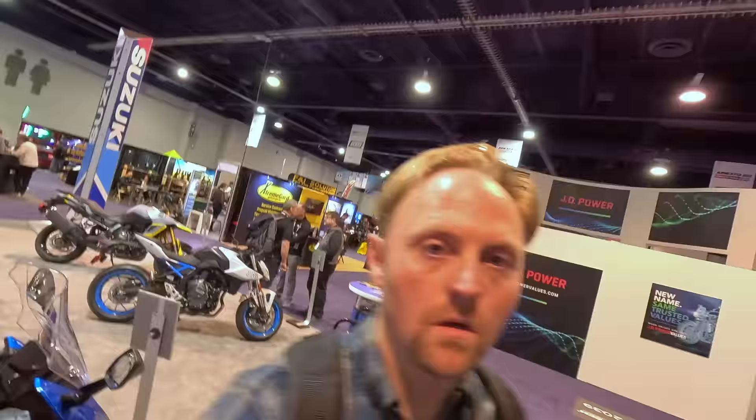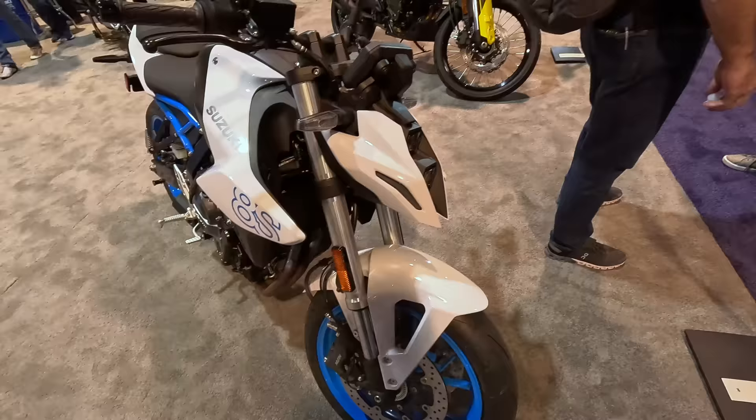I'm here at the Suzuki booth. They've got some exciting new bikes this year with the new V-Strom DE models — the off-road-focused models with bigger wheels and longer suspension. We've got the new 800DE, which you're probably most excited about, and also the new 1050DE. I'm going to be testing and reviewing these bikes soon, but let's take a look at them while we're here at the show.